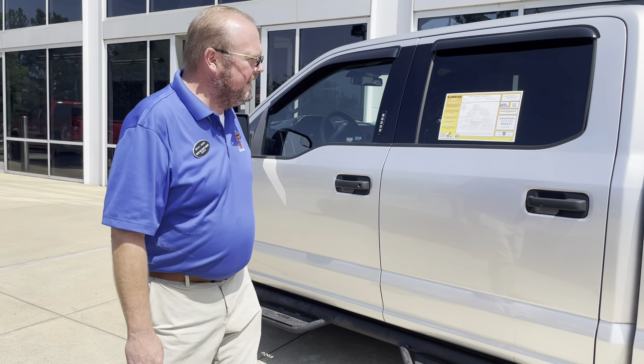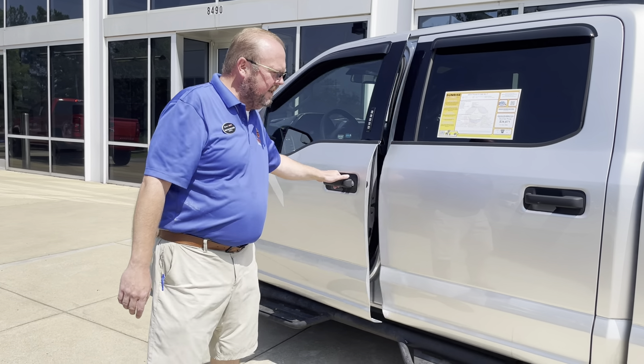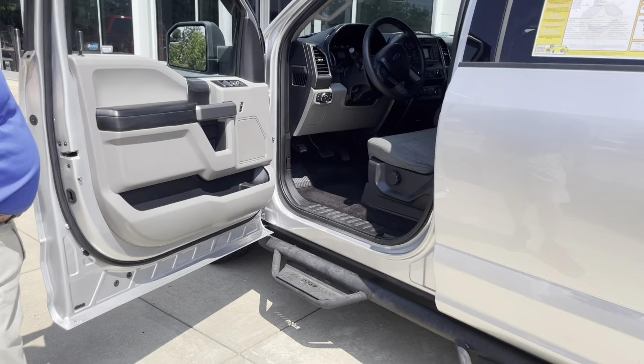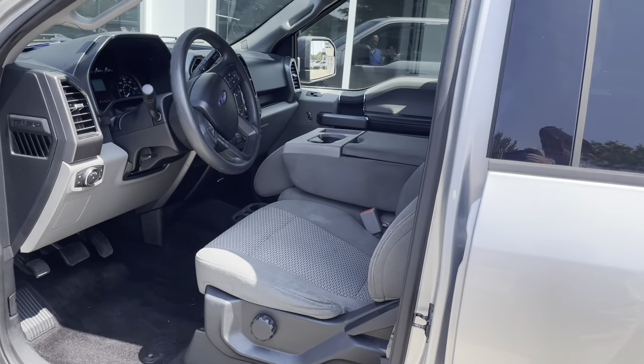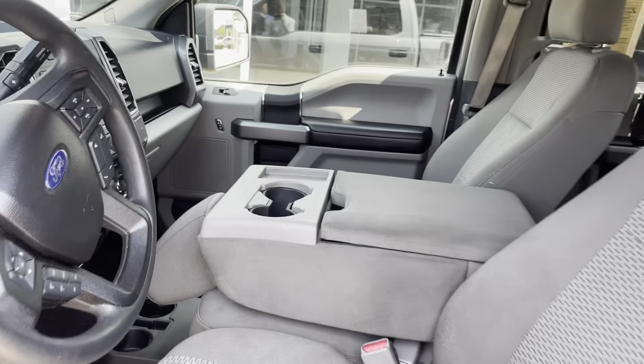Some great features on this truck. It's got the 3.5 twin-turbo EcoBoost motor — great for gas mileage, great for towing. And 4x4, as I said, and inside here you can see this one does have the bench seat, so we have the ability for six passengers as opposed to only having five.